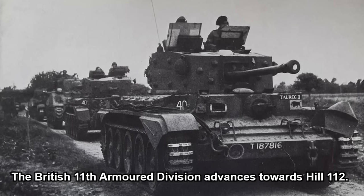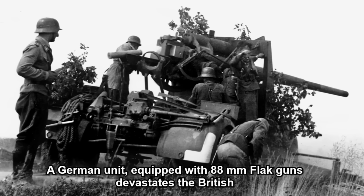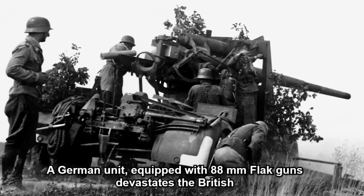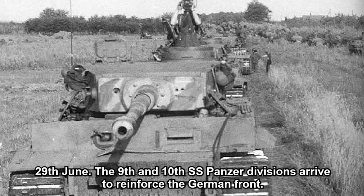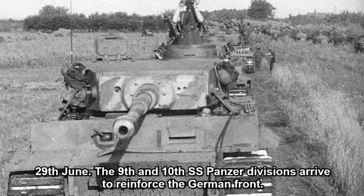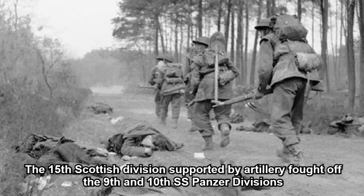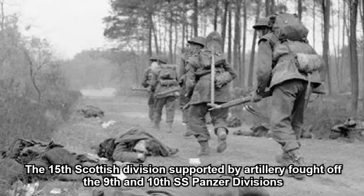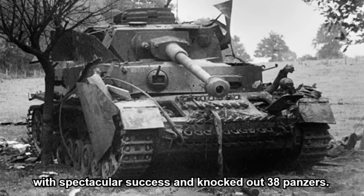During the night, a 2,500-strong battle group from the 2nd SS Panzer Division arrived at the front. The British 11th Armoured Division advanced towards Hill 112, but a German unit equipped with 88mm flak guns devastated the British. Stubbornly, they remained on the northern flank of the hill. On the 29th of June, the 9th and 10th SS Panzer Divisions arrived to reinforce the German front. The 15th Scottish Division, supported by artillery, fought off the 9th and 10th SS Panzer Divisions with spectacular success, knocking out 38 panzers.